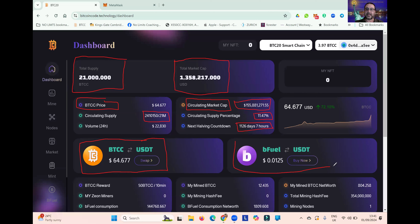This is Bfuel. Bfuel is the specially created token that is used to fuel the Bitcoin Code miners, and you can buy Bfuel using USDT.